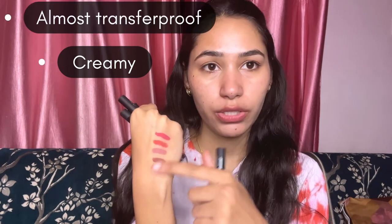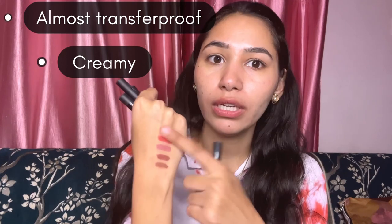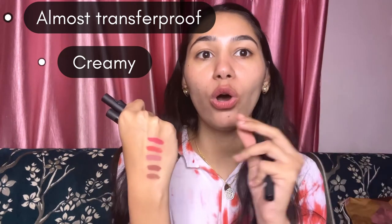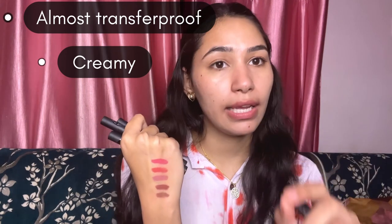Let's talk about the product. First of all, I would like to say that the product is very creamy. After putting it on the lips, it doesn't feel dryness, it doesn't feel clumpy, it doesn't feel rough. Talking about the transfer proof point, as you can see, I'm rubbing it like this — so there is not so much transfer. It's almost fully proof. On a scale of 10, it's an 8.